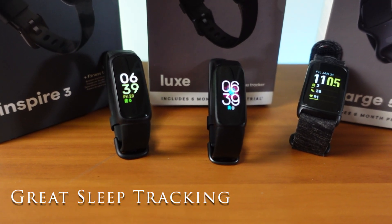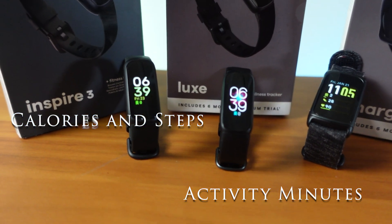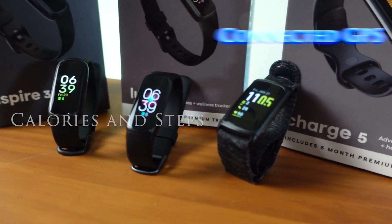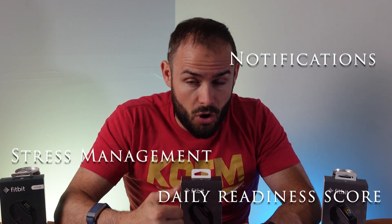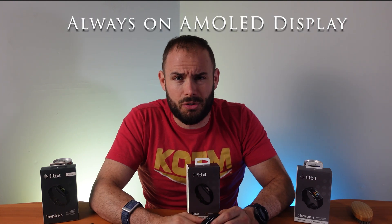They all have great sleep tracking and very good activity tracking — activity minutes, calories, and steps. They all do have connected GPS, even though the Charge 5 has its own GPS built in. They all have cardio fitness scores, daily readiness scores, stress management, and smartphone notifications. All three come with six months of Fitbit Premium membership. They all have an AMOLED display that is pretty bright — pretty much the same across the board — and they all have always-on available as well.